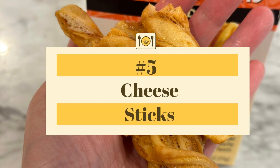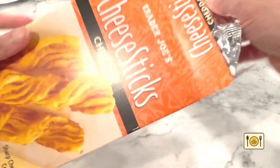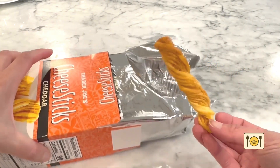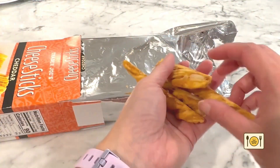Number 5: Trader Joe's cheese sticks. I've been eating a lot of these lately. I keep them near the cinnamon cookies on the kitchen counter, so whenever I walk by and want something savory, I snack on these cheese sticks. They are so addictive. But unlike the okra chips, they are filling so I try not to overeat.